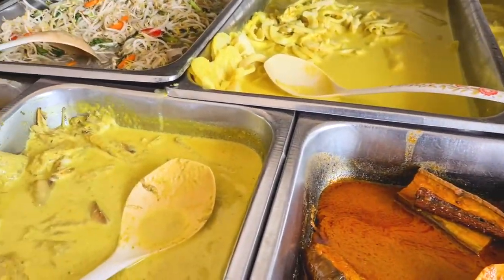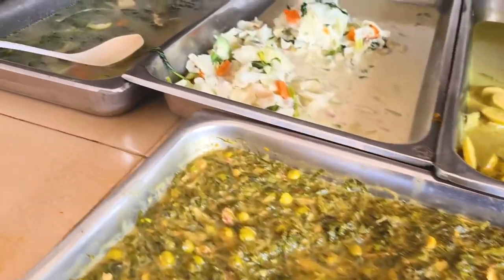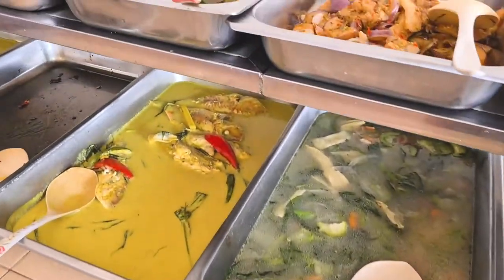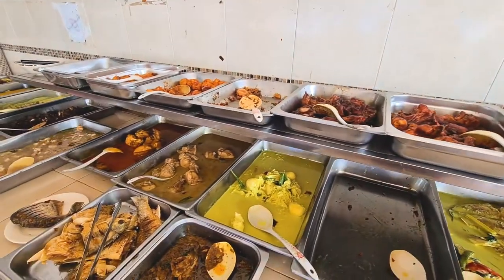A lot of interesting bamboo shoots, sprouts, fish, interesting veggies, and a lot of nice red chili.